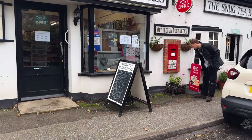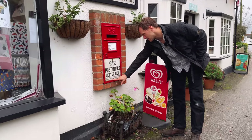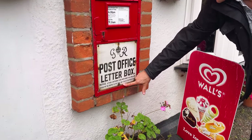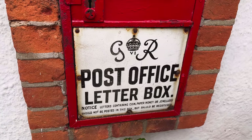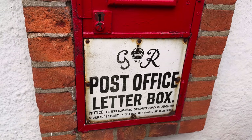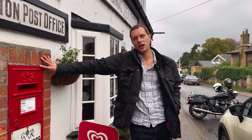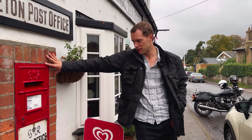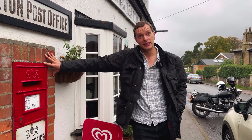I love this — this must be so old. Post box, letter box. Notice: letters containing coin, paper money or jewellery should not be posted in this box, but should be registered. It's a shame — I can see these red post boxes eventually going the same way as our red phone boxes. I can see them being a thing of the past in 20 or 30 years time.